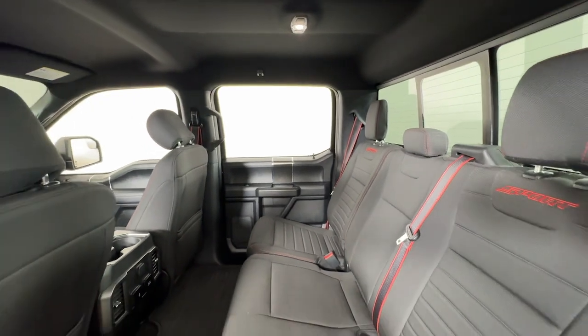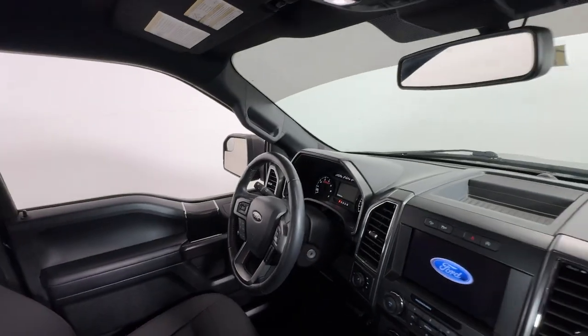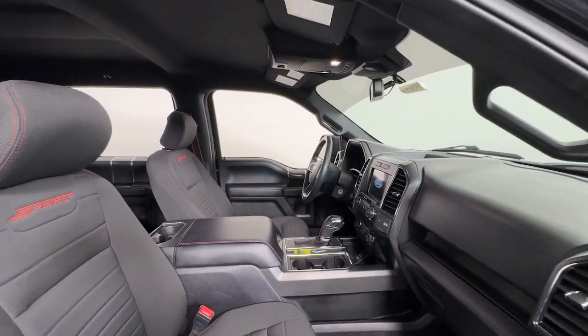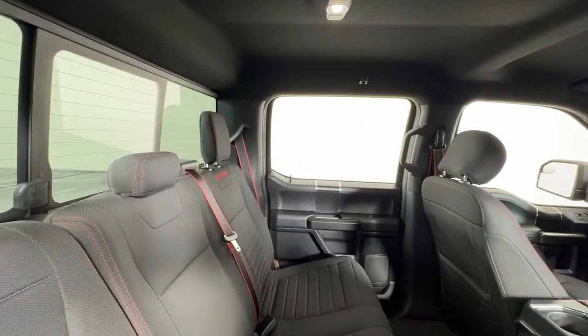The following are some of this vehicle's highlighted options: keyless entry, navigation system, satellite radio, remote engine start, backup camera, fog lamps, heated mirrors, steering wheel audio controls, electronic stability control, and alarm.